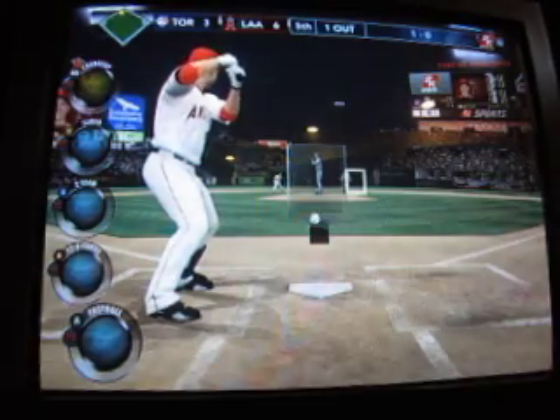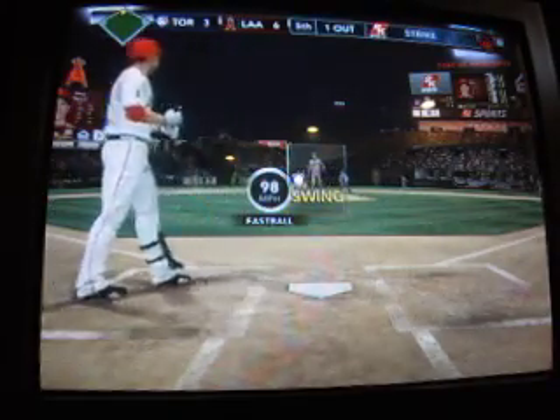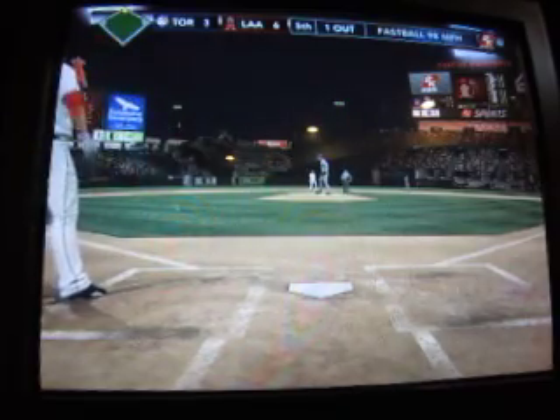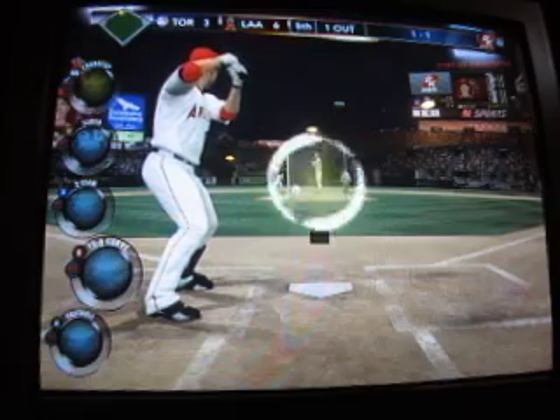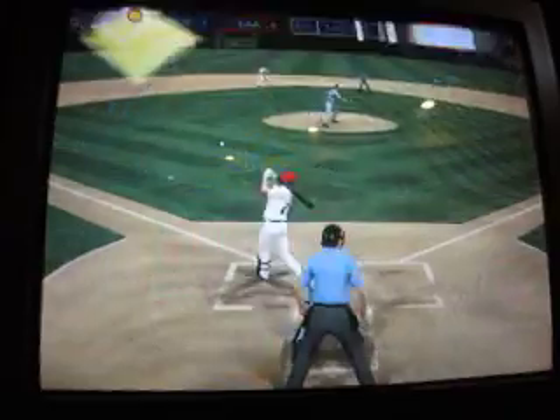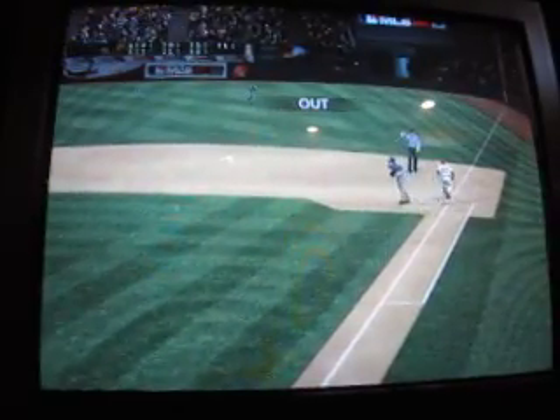Now the Blue Jays are going to the bullpen and getting the left-hander ready. I don't think that's the match-up they want. Hit on the ground — a ground ball to Varmus. That's out number two.